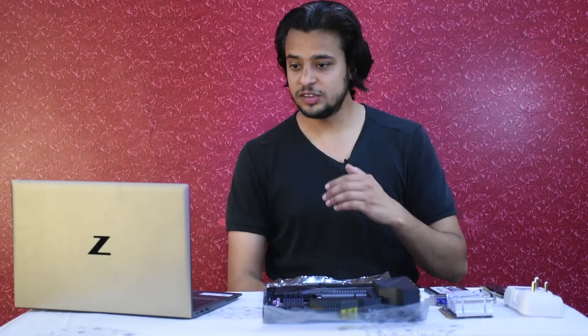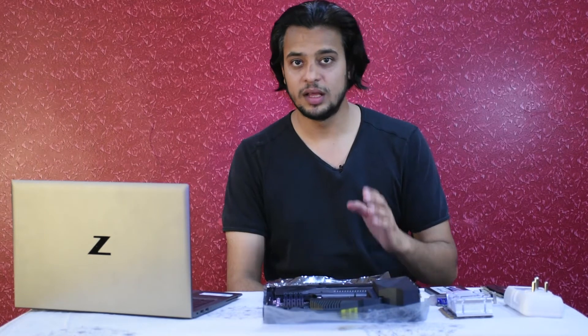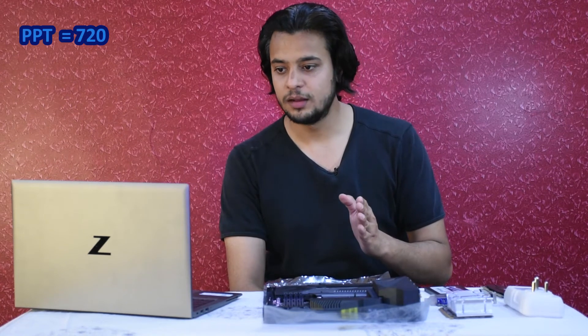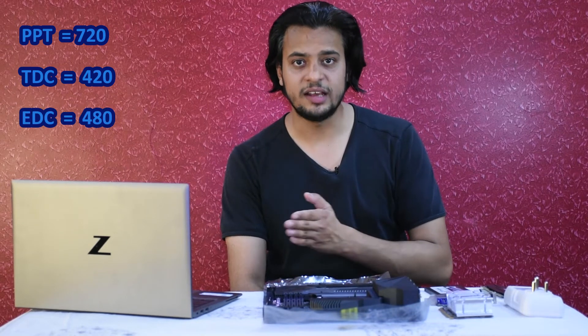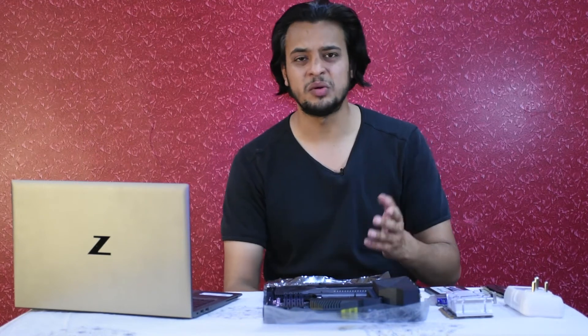Now let's talk about the next test setup, which was Manual PBO. This is for all three boards. Package power target: 720W PPT. TDC or thermal design current: 420. EDC or electrical design current: 480. Scalar was set to 1x because anything more than that behaves weird. Maximum boost clock override: 200MHz. Power saving features were disabled — such as Cool and Quiet, PCS, and others. We switched them all off in order to have as apples-to-apples a comparison as possible.